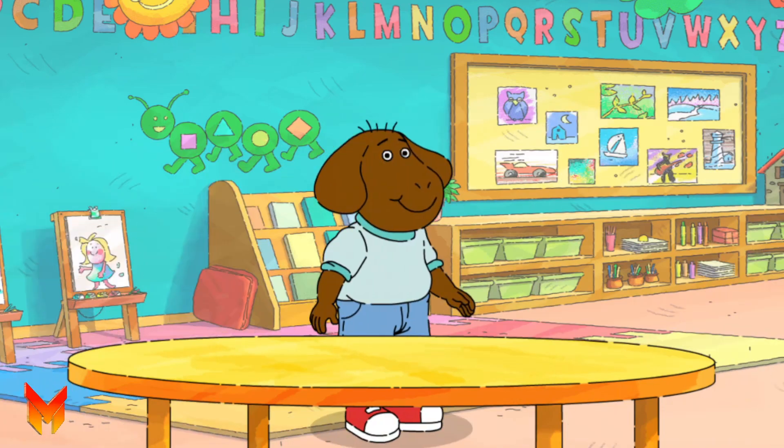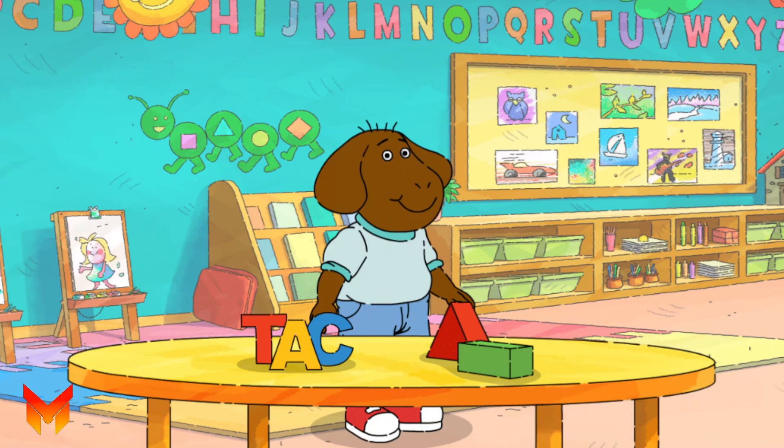Let's meet one more friend. Here's Kyle. Kyle likes playing with blocks more than he likes practicing his ABCs. What should we give him? Kyle likes practicing his ABCs, but he likes playing with blocks better.